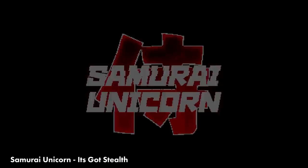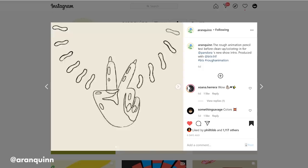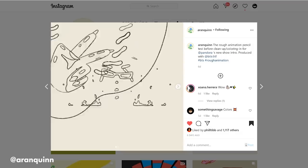Now on to some of the best short loops and posts on Instagram that I absolutely loved. Aaron Quinn shared his breakdown for the title sequence for Pandora's new show. I just love seeing rough frame-by-frame animation that has so many transitions in it. This is really inspiring and I love his work.